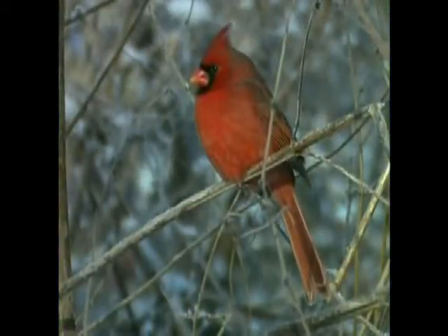Hi, I'm Birdman Mel, and for today's Backyard Bird Tip, we're going to talk about how to attract cardinals to your backyard.